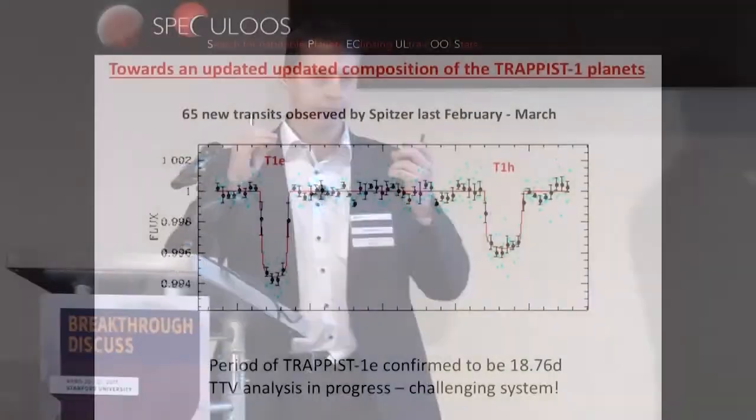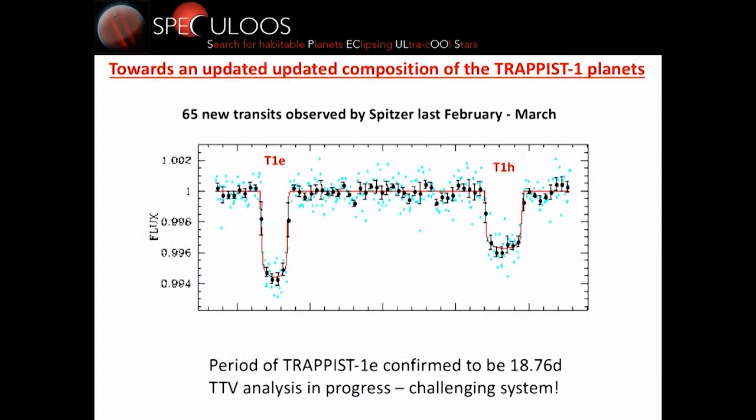Very recently, we got 60 new transit observations with Spitzer that confirmed all the planets and allowed us to get very precise new transit timings, which we are now using to get updated masses. I can't show you the new masses yet because it takes time to analyze such a complex system. In addition, we confirmed the period of TRAPPIST-1H, for which we have a very nice transit observed here.